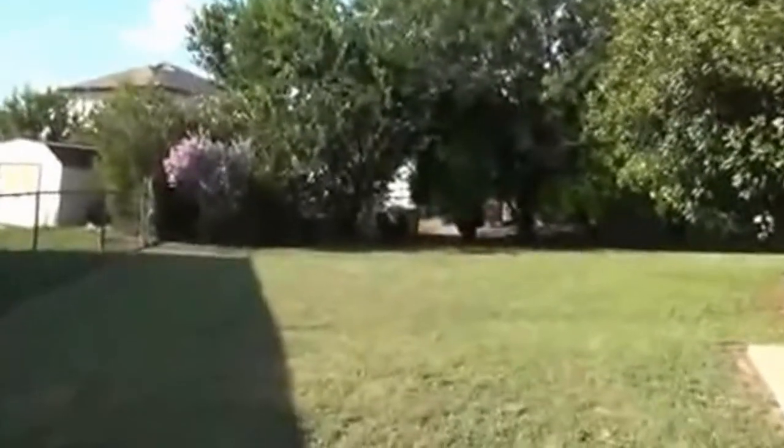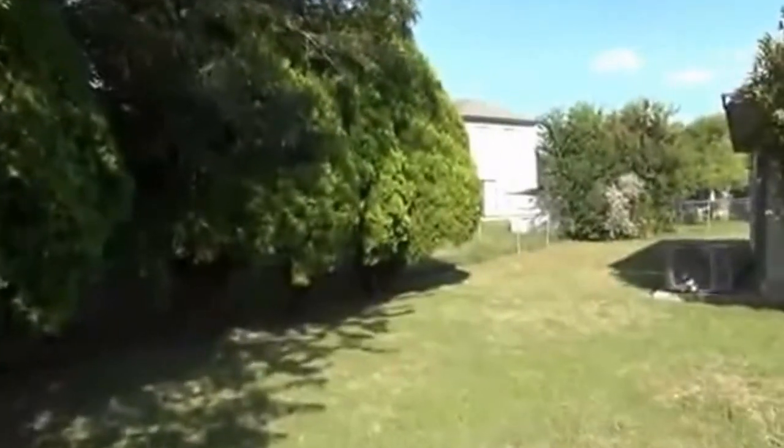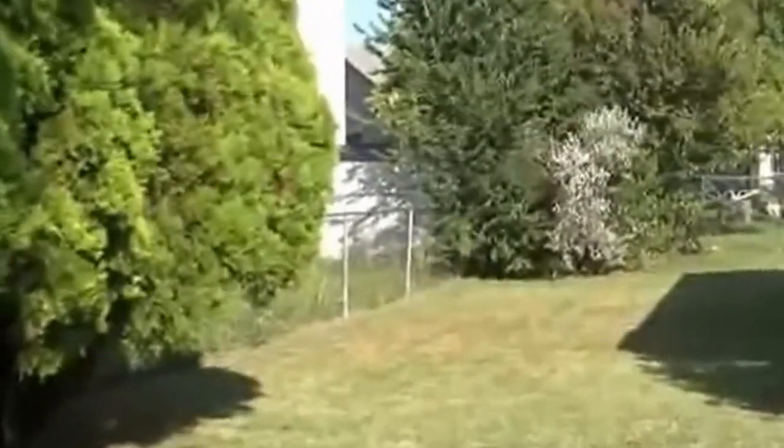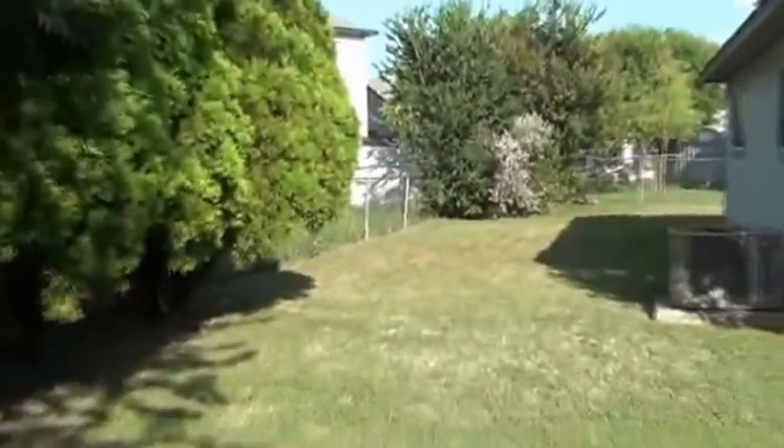We have a patio space here, so if you want to do some barbecuing you can. This is kind of an irregular lot but it has a lot of trees throughout the property. I'm going to walk it a bit so you can see how wide this back area is — it goes all the way over to the other side with more trees. Around the corner there's a little bit more side yard, so there's a lot of space to have kids or pets play.